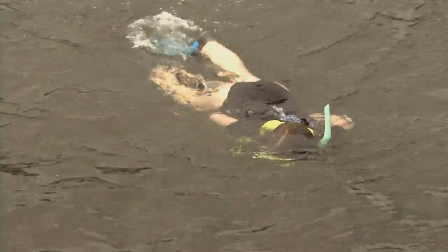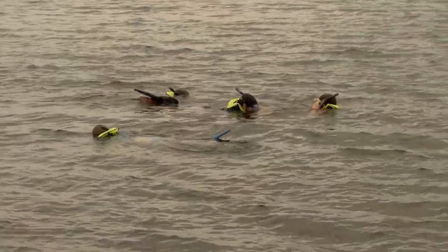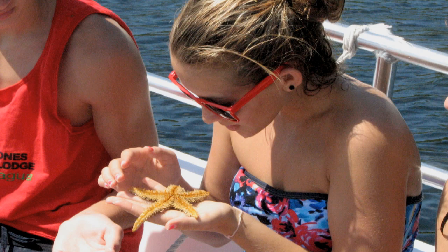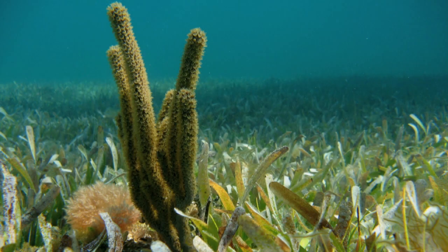Students practice their snorkeling skills while discovering the sponges, crabs, worms, and fish that live in and among the turtle, shoal, and manatee grasses.